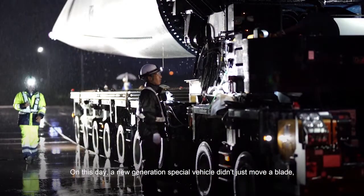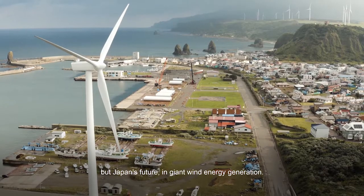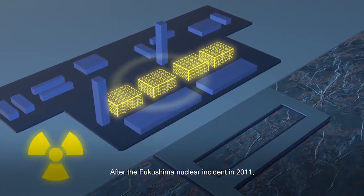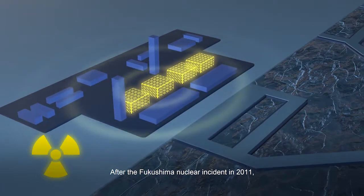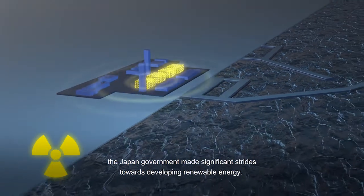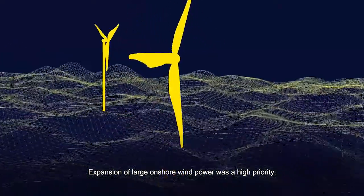On this day, a new generation special vehicle didn't just move a blade, but Japan's future in giant wind energy generation. After the Fukushima nuclear incident in 2011, the Japan government made significant strides towards developing renewable energy. Expansion of large onshore wind power was a high priority.